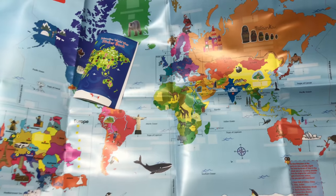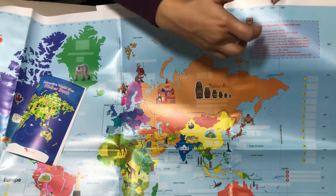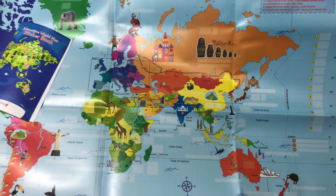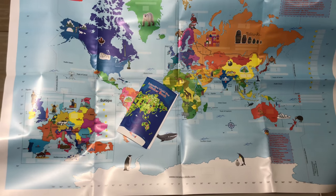If you see here on the map, we have the tallest, largest, biggest around the world — so you have to find each of these, like where is the longest river, and so on. So this is the world map kit with reusable stickers. It's a great way to learn geography of the world.